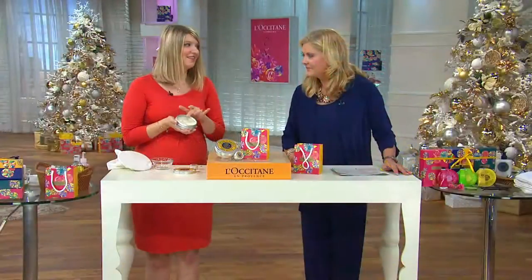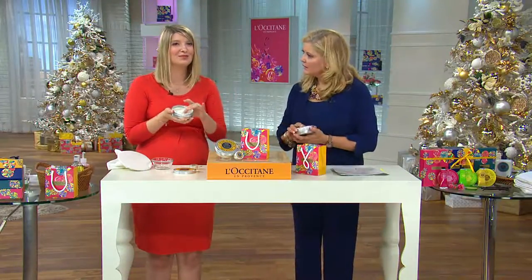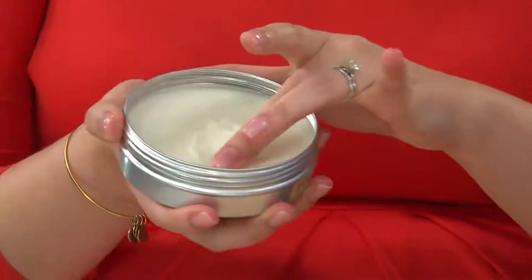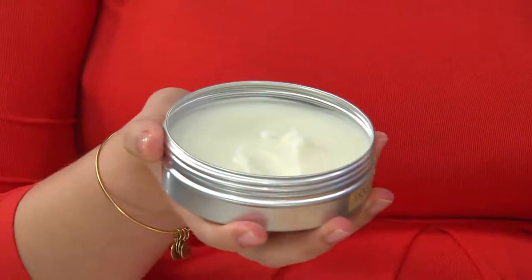I love pure shea butter. We use a very high concentration of shea butter in many of our products, but sometimes you need the 100% pure ingredient. This is 100% shea butter. It's gorgeously emollient and buttery, and it's one of those ingredients that's just a miracle of nature.